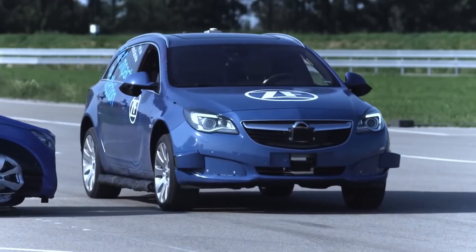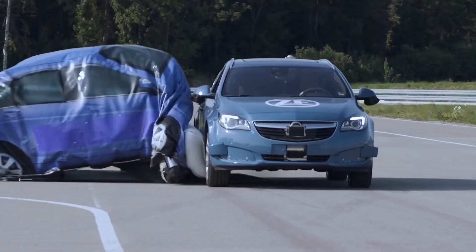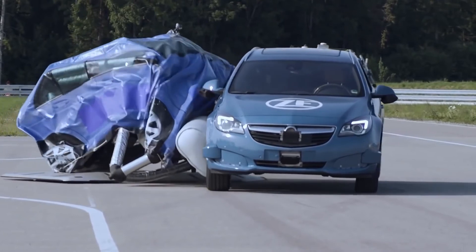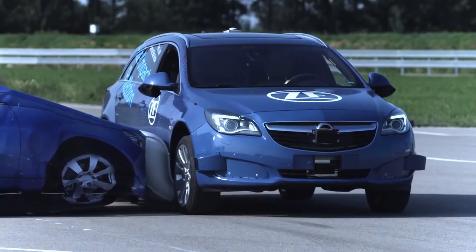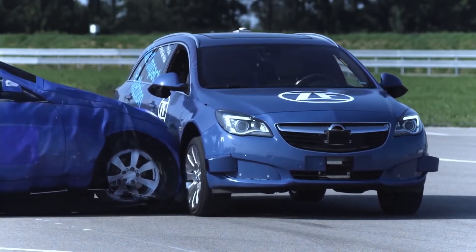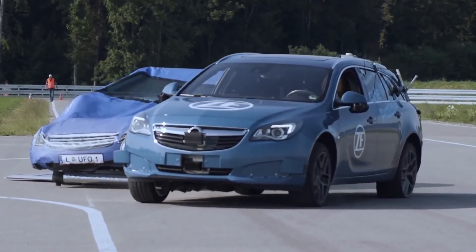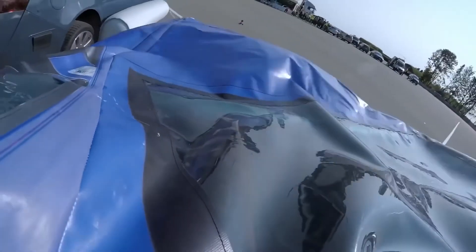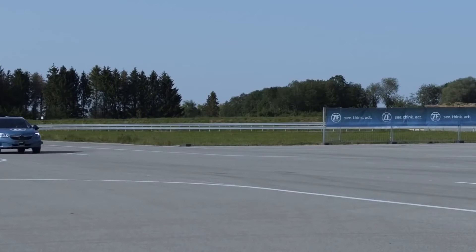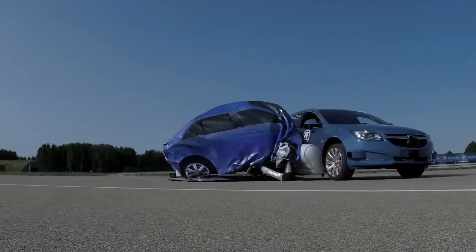The ZF Pre-Crash Airbag features an increased volume from 280 to 400 liters — five to eight times the occupancy of a driver's airbag. This minimizes the risk of side impacts. Preliminary tests have shown that the invention reduces the impact on the car body by 30% and reduces the severity of passenger injuries by 40%. So, there is every reason to believe that the ZF Pre-Crash Airbag will have a great future.